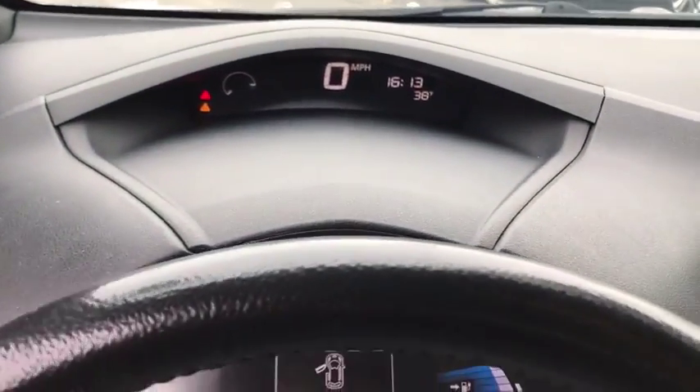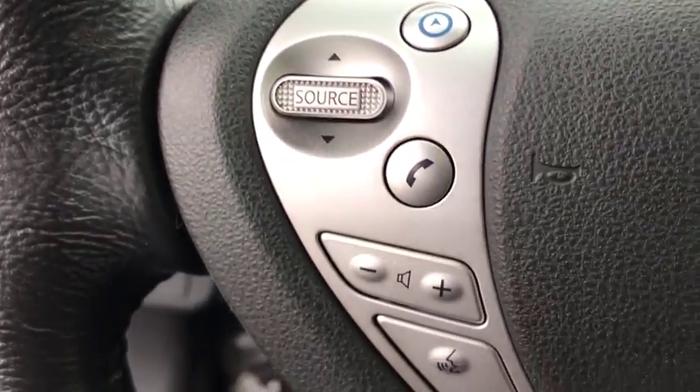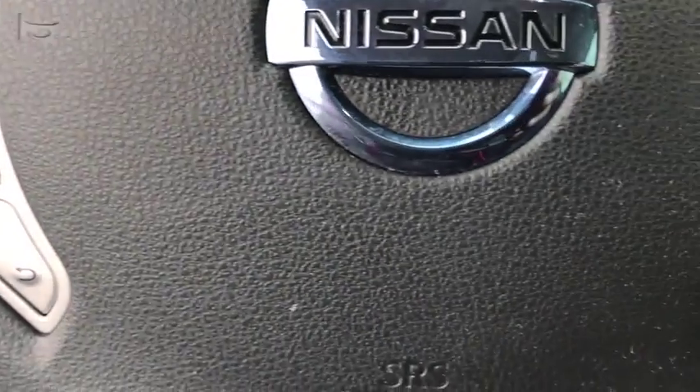Power windows, security system, fog lights, electronic stability control, trip computer, overhead console, brake assist, panic alarm.